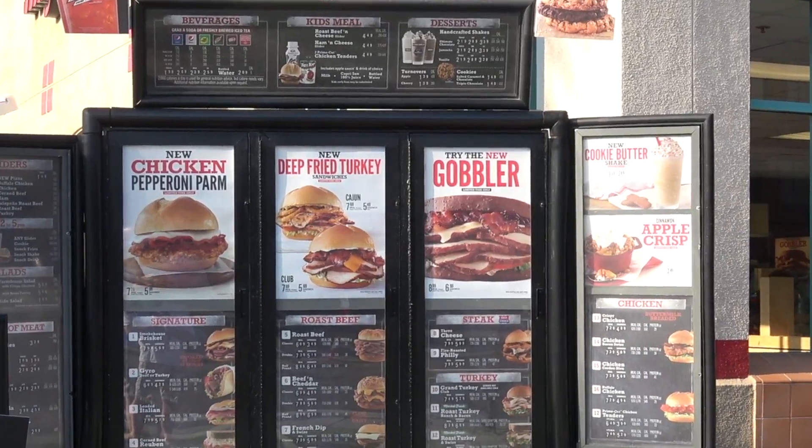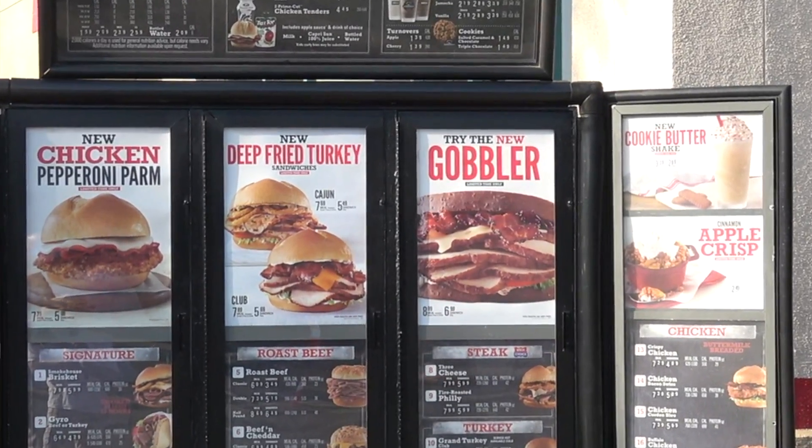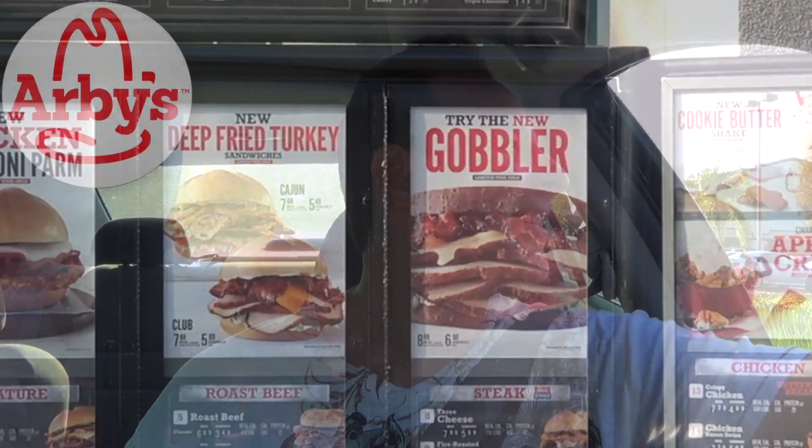Let me go for one of those new deep fried turkey gobbler sandwiches, just with no tomato and just a sandwich by itself please. Total's going to be $7.65 at the window. Now I have never had deep fried turkey, so how fitting is it that the masters of meatcraft are bringing this one out nationwide for everyone to check out. I am super excited to see this.